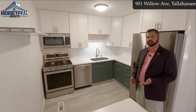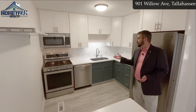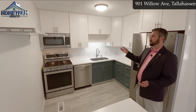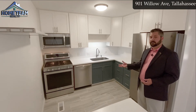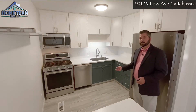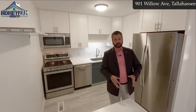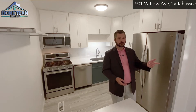Here we are in the beautifully updated kitchen. We've got brand new countertops, new tile backsplash, and all the upper cabinets are brand new shaker style in white for that really clean look. We've got beautiful gray tile on the floor and all the appliances are stainless. As we turn around and look into the dining area, you'll also see there's an additional workspace and an eat-in bar.